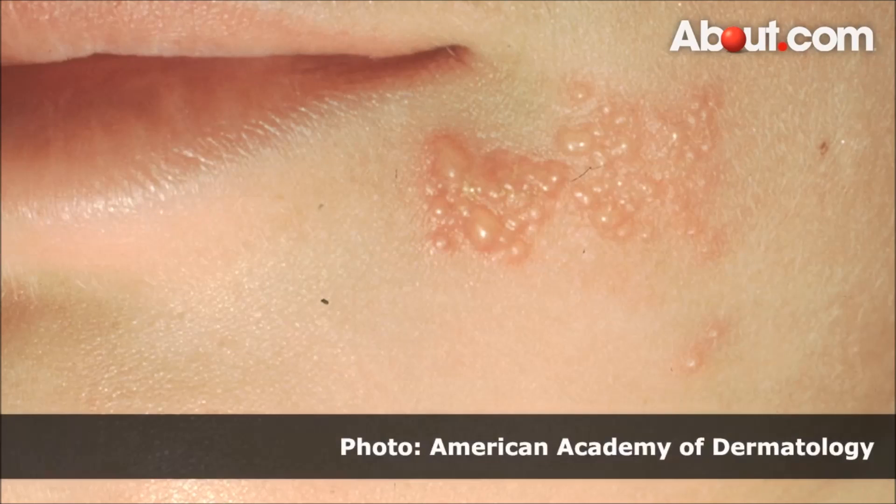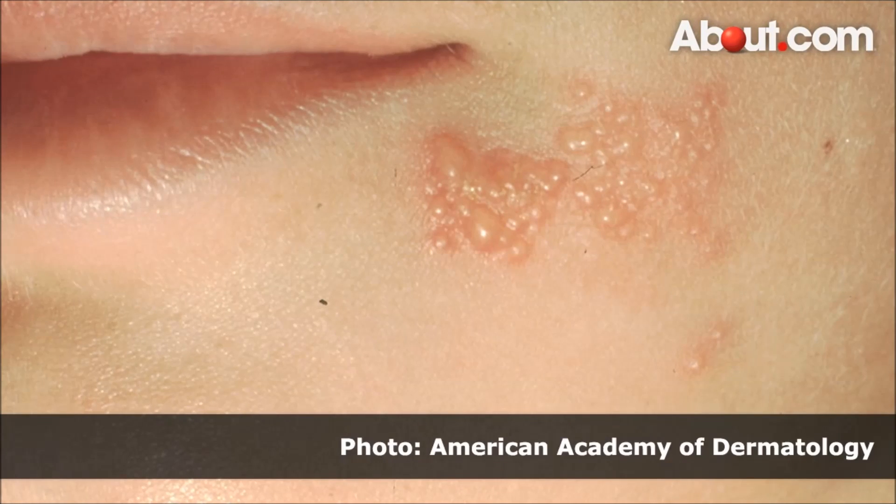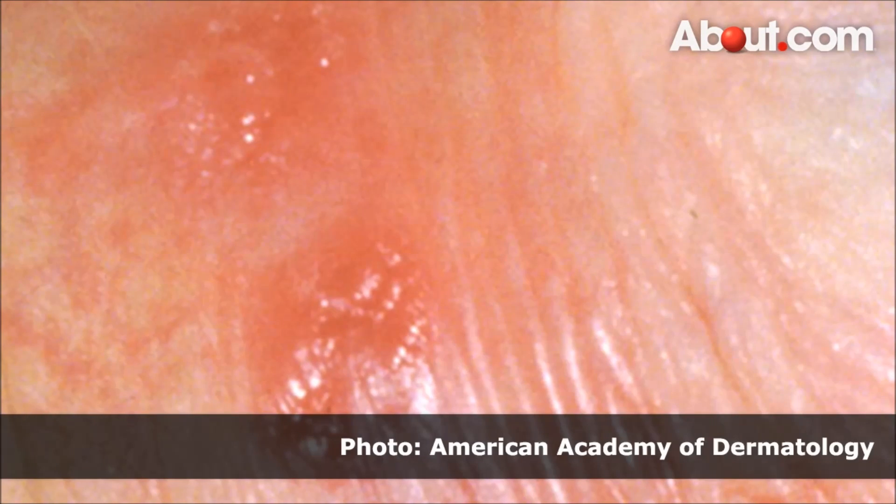There are two common types of herpes simplex viruses: type 1 and type 2. Type 1 herpes virus infections are very common and are often referred to as fever blisters or cold sores. Herpes type 2 infections occur in the genital area after intimate contact.